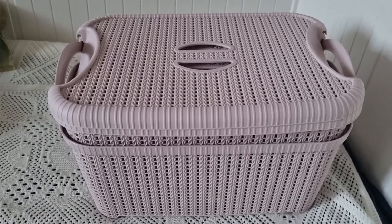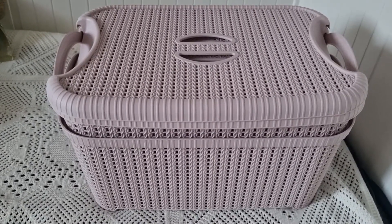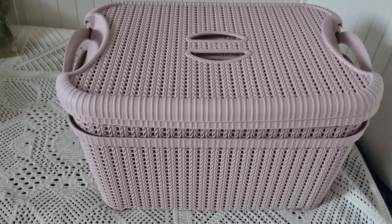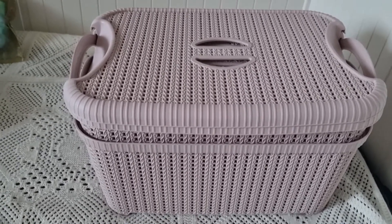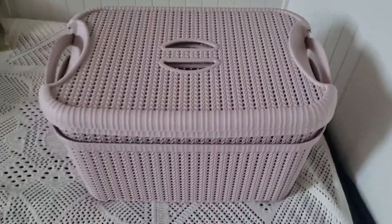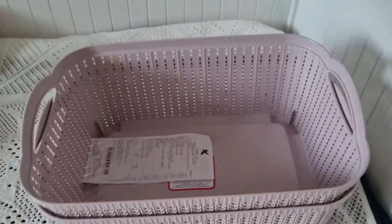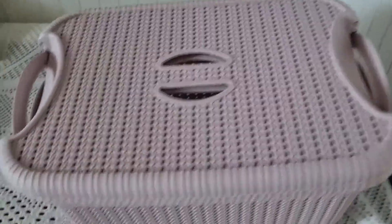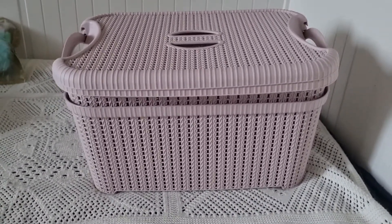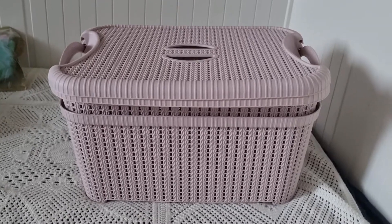In my previous video about purchases from Maxima I showed two large boxes — one for storing Fanya's toys, and the second I hadn't decided on yet. Recently at Maxima there was a discount on boxes again, and I found two small boxes with lids. They were the last ones. In one I plan to store leashes and retractable leads, and in the other — collars and harnesses, though I may change my mind.